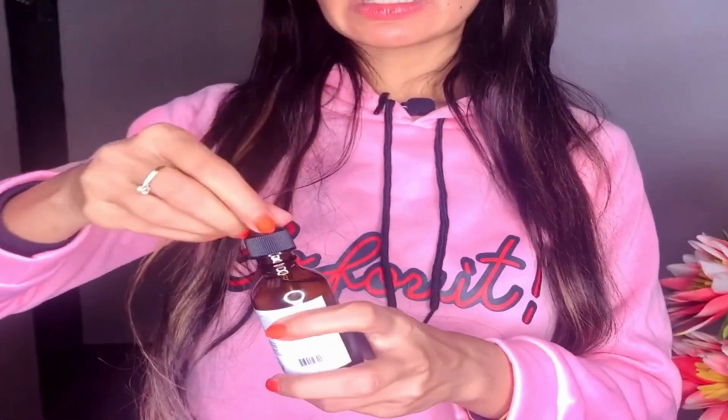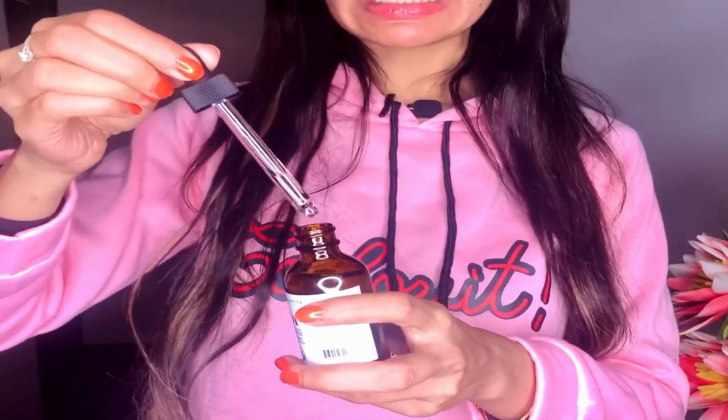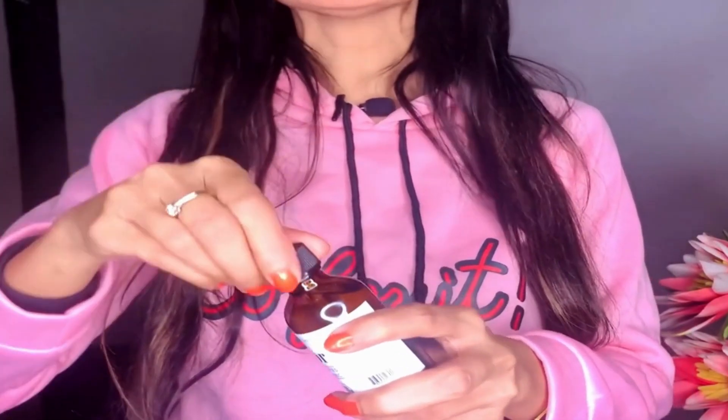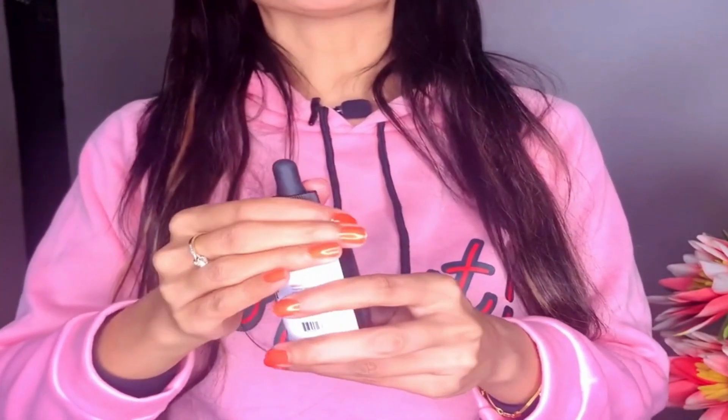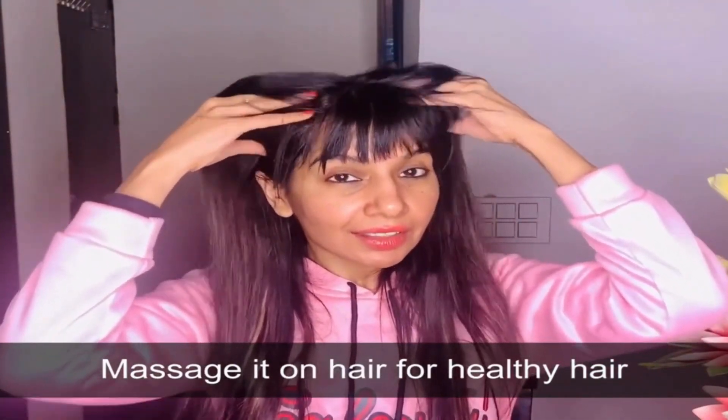But wait, there's more. Are you tired of dealing with blemishes, acne, pimples, scars, or fine lines on your skin? Well, say hello to your new best friend. This castor oil is packed with moisturizing fatty acids, leaving your skin feeling supple and radiant. So are you as excited as I am about this magic in a bottle?